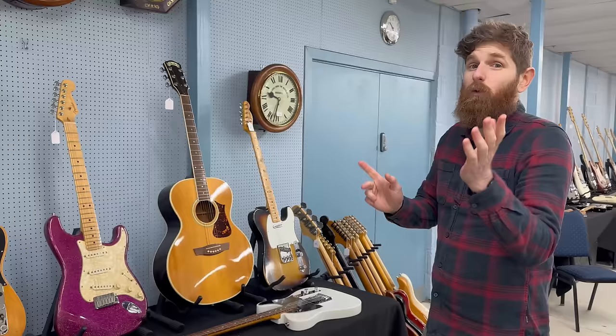Next to that is a 70s Les Paul Deluxe — from 1981 — with the mini humbucker, which are very underrated pickups. In decent condition with some knocks and scrapes as you'd expect from a guitar approaching 45 years old — has its original case as well.